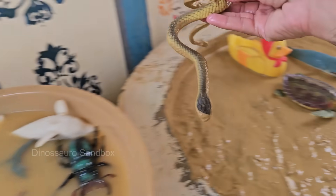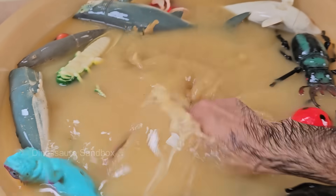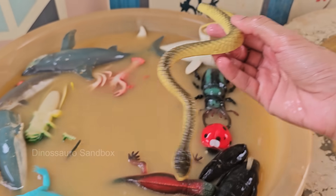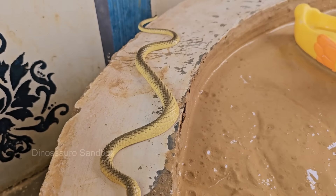Snakes are legless reptiles belonging to the suborder Serpentes. They evolved from lizard-like ancestors that lost their legs over millions of years. Snakes use their tongues to smell — their forked tongue picks up chemicals in the air and brings them to the Jacobson's organ in the roof of their mouth, helping them taste their environment.